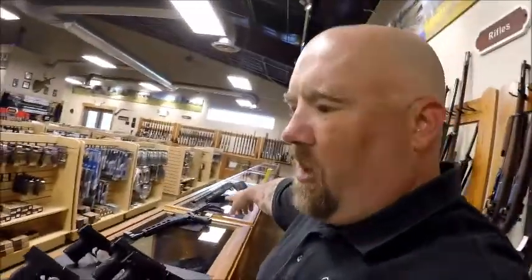I threw a shotgun and a rifle out here too. I know a couple of you are jumping up and down because you just saw that Sub-2000 — it is a 9mm and it does take Glock mags, which is pretty fantastic. I'm going to run down some of the used gun deals.